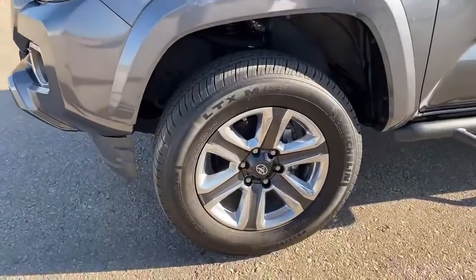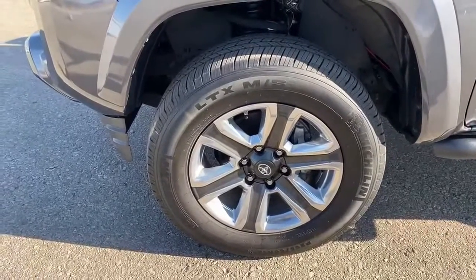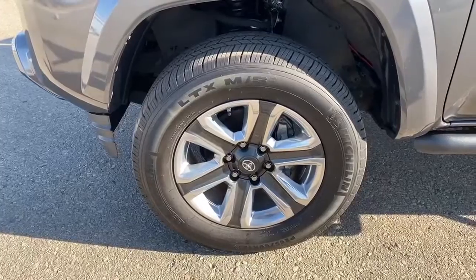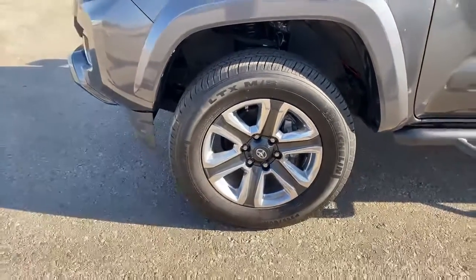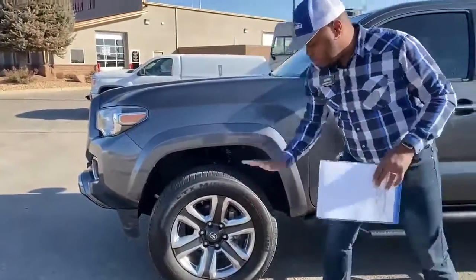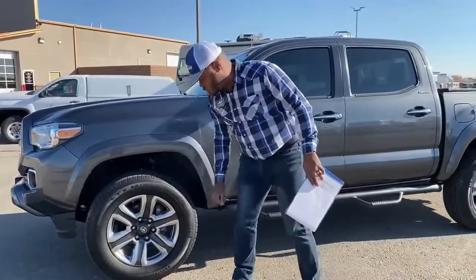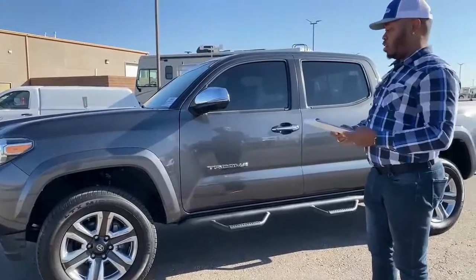Checking out the tires — there are Michelin tires, 265/60/R18s. The rims have a multi-color look with gray to match the vehicle, and of course that chrome aluminum look right here.